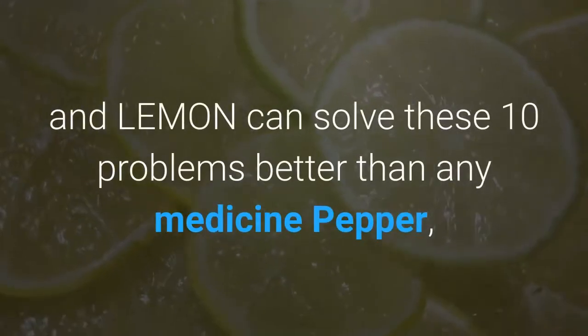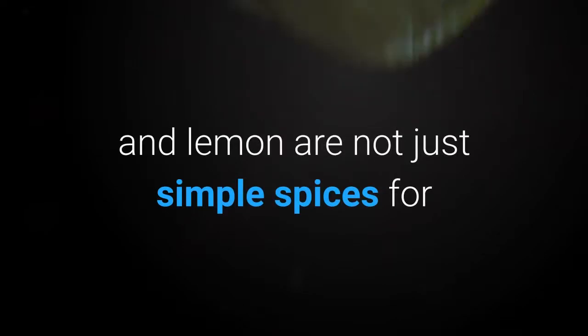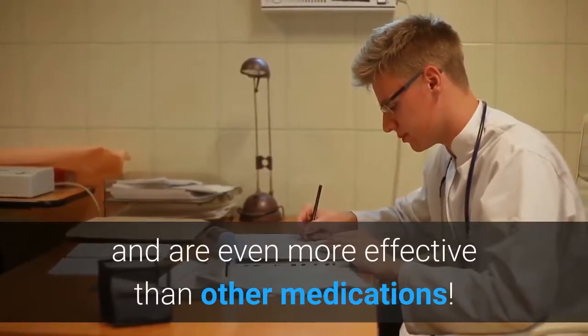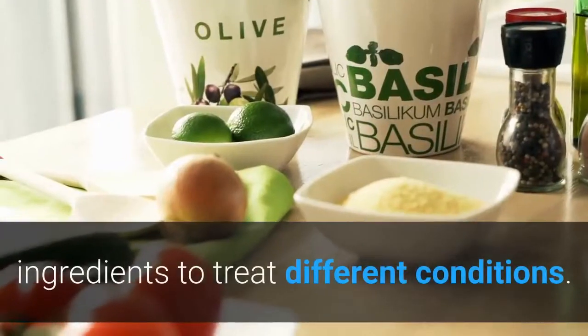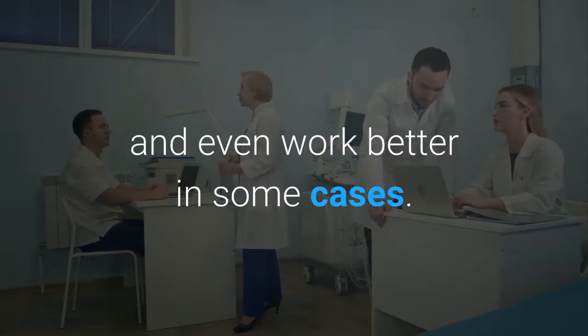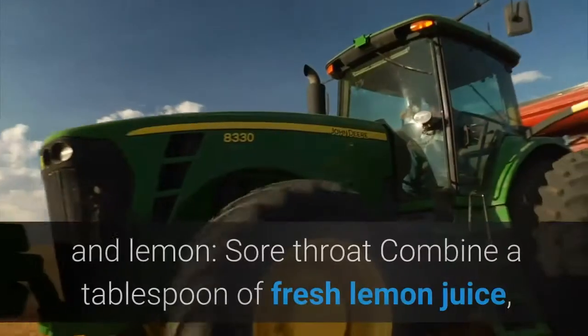Salt, pepper and lemon can solve these 10 problems better than any medicine. Pepper, salt and lemon are not just simple spices for your salad — they can also be used as a medicine and are even more effective than other medications. Many people around the world use these ingredients to treat different conditions. They are a cheap alternative to various medications and even work better in some cases. Here's what you can treat with salt, pepper and lemon.